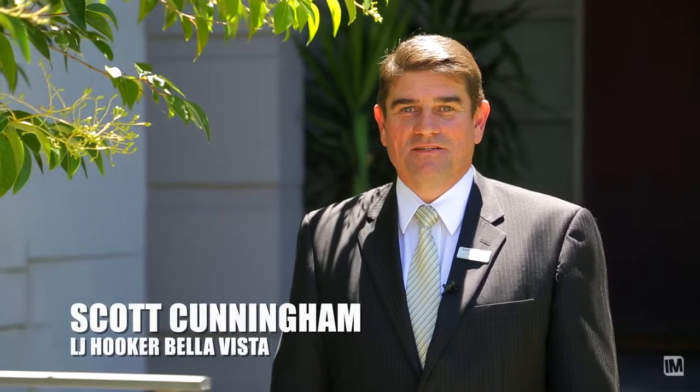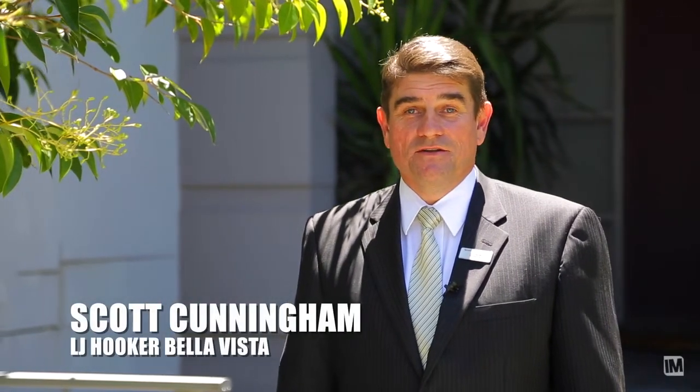Hi, my name is Scott Cunningham from LJ Hooker Bella Vista and welcome to our new listing at 14 Ravenswood Rise, Bella Vista Waters.